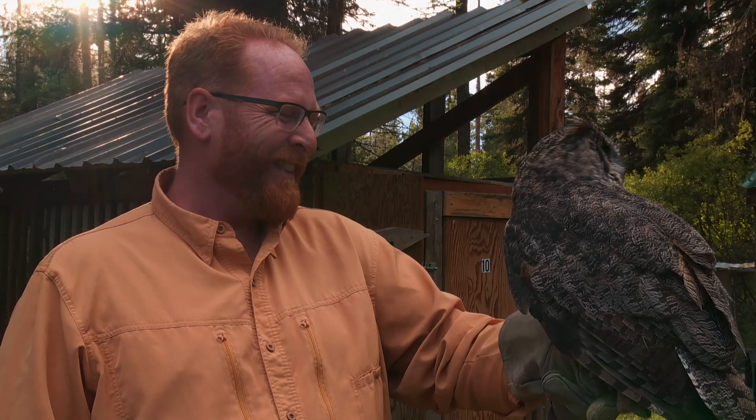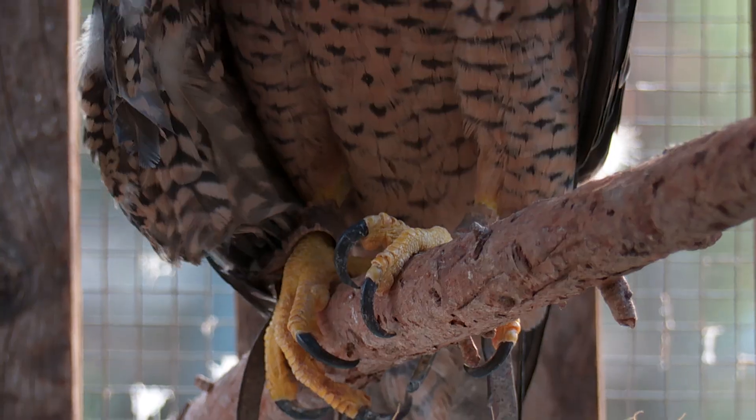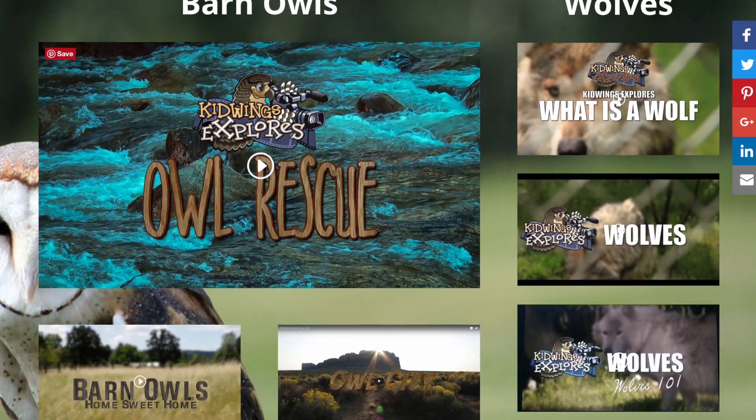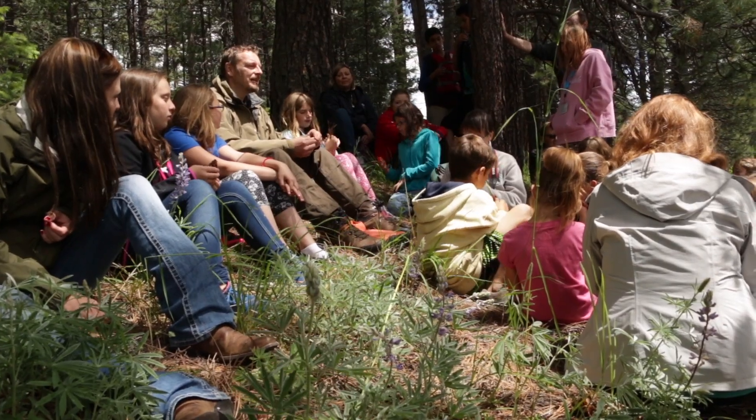Kid Wings creates engaging media that brings the remarkable world of top predators into your place of learning. Kid Wings Explorers creates online films, labs, and activities that inspire the next generation of wildlife stewards and enthusiasts.